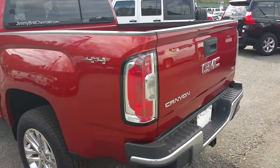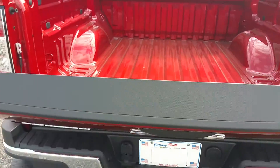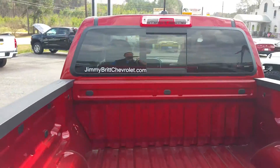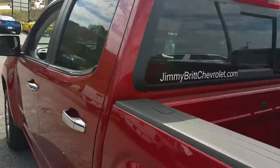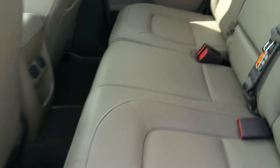It is a 4x4 equipped with a backup camera, easy lift and lower tailgate, armrest and cupholder.